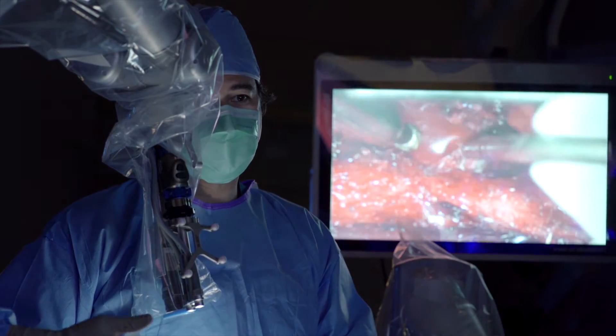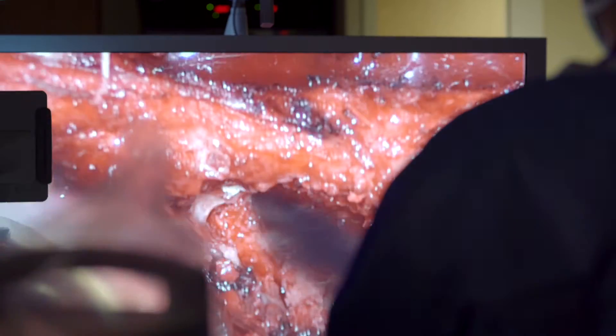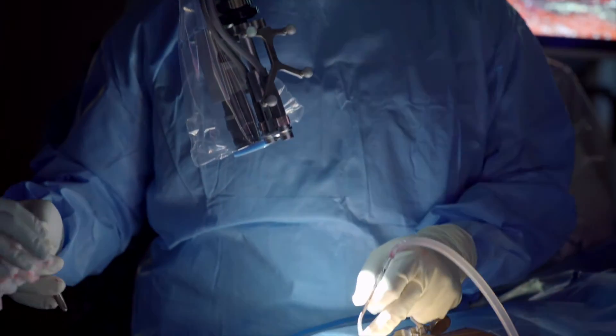The traditional way of operating is just looking down the scope and having a narrow field of view. This way, surgery is done the way it should be. You're relaxed, your shoulders are relaxed, your neck is straight, and you can visualize everything.